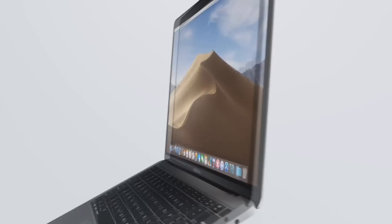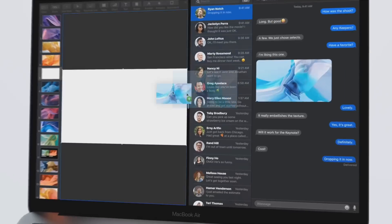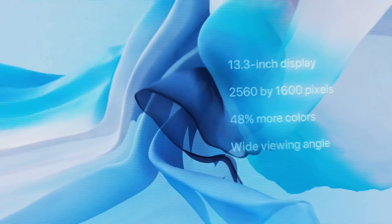Then we have the new MacBook Air, and finally it has been redesigned after years of small refreshes. It has a 13.3 inch retina display with a resolution of 2560 by 1600. It also gets Touch ID, an upgraded trackpad, and Thunderbolt like its more expensive brothers.